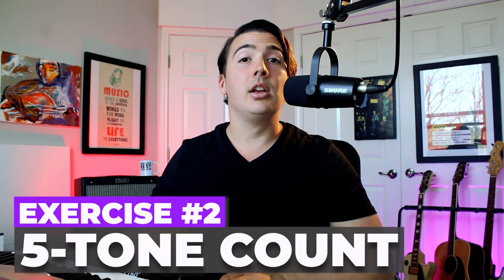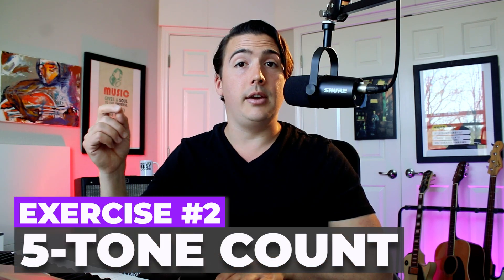Years later, I'm taking my very first real voice lessons. One of the first scales that the teacher gives me is a five-tone scale where you walk up the first five notes of the major scale, and then you walk back down. I actually recommend getting started with pitch training by singing a five-tone scale: one, two, three, four, five, four, three, two, one.